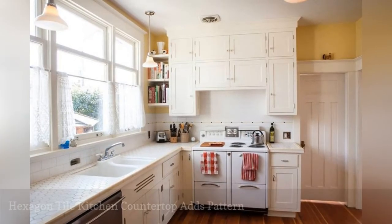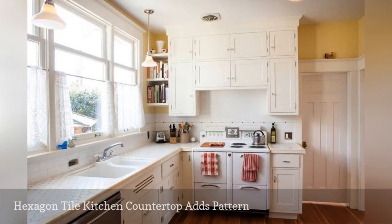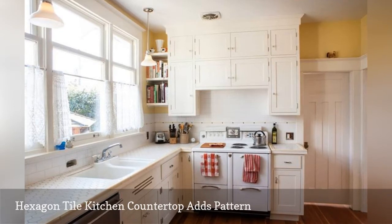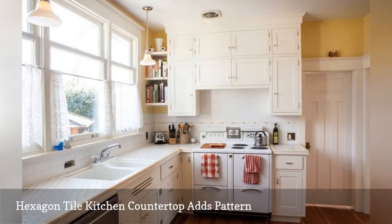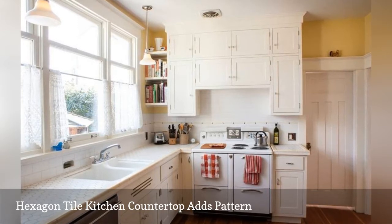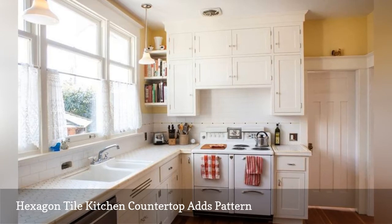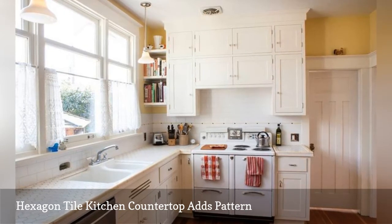A retro-flavored cooking space by Seattle Custom Cabinets situated in the Pacific Northwest pairs a hexagon tile countertop with a subway tile backsplash. The winning combination boosts visual interest by adding contrasting patterns to the mostly white kitchen. Over the sink area are two vintage-inspired milk glass pendant lights. The range is a vintage Wedgwood Double Oven from the 1940s.